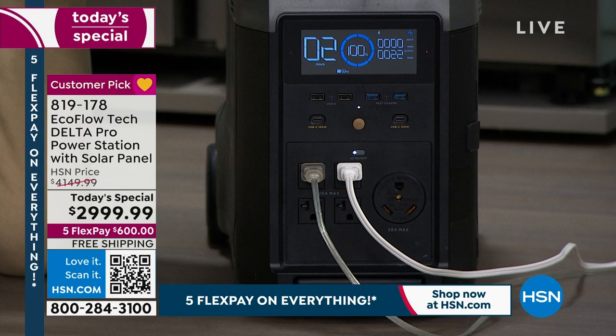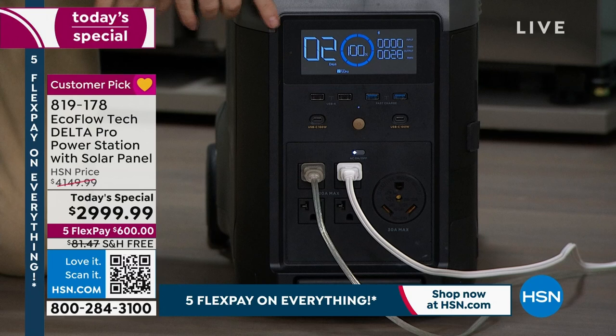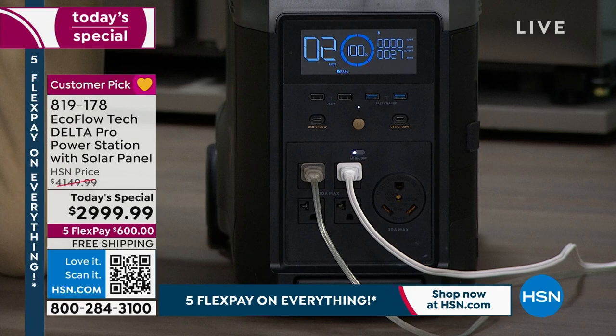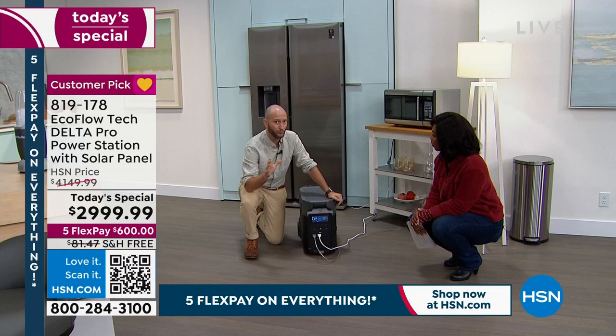Now with the microwave off, we're back up to two full days running our refrigerator — 48 hours, no guessing involved. It's calculating every bit of information for you. This is 3,600 watts of power and can go up to 4,500 watts of power — directly comparable to your gas and propane generators, except it doesn't need gas or propane. Which also means it's silent. You don't hear it running. There's no off-gassing or fumes, which means you can run this inside your home.